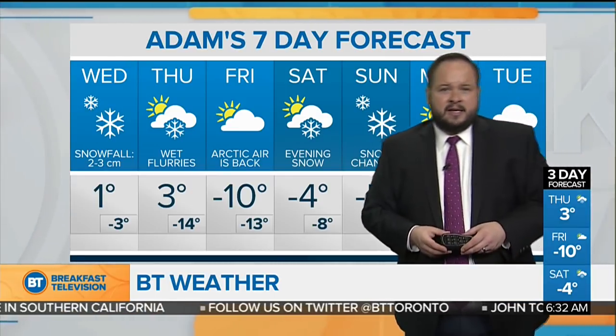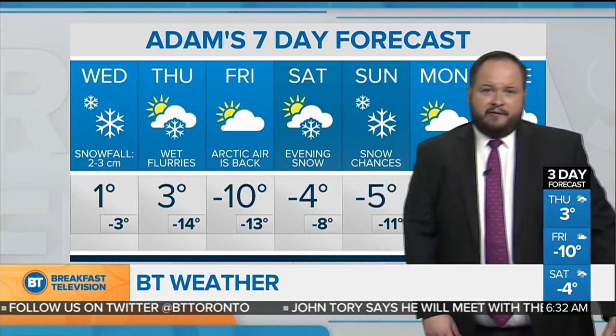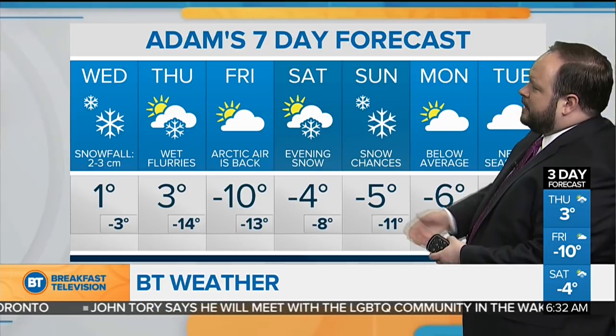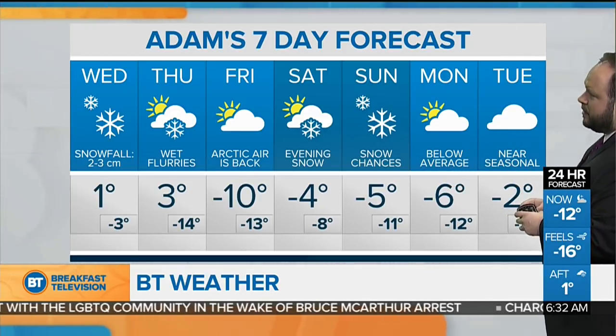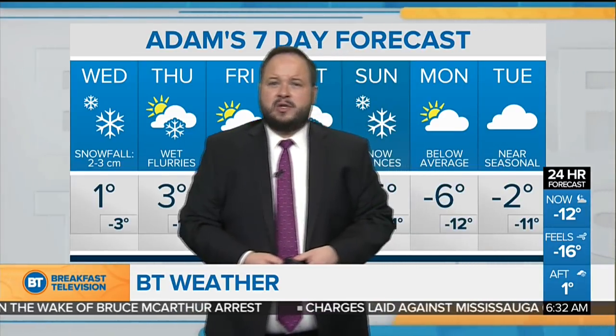Temperatures over the next seven days: one degree today for the daytime high, happening as we get into the evening, cooling off to minus three overnight. A high of three degrees tomorrow. Then that cold front arrives — we go from plus three down to minus 14 to start Friday morning, with wind chills in the minus 20s. Arctic air is back Friday into Saturday, minus four in the forecast. Snow arriving into the evening, continuing Sunday. We'll stay cool and below seasonal into Monday, warming back to seasonal at least by Tuesday with some cloud cover.